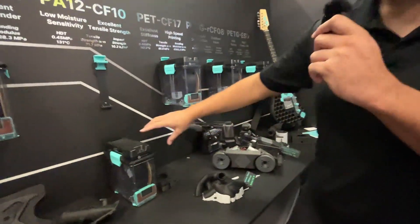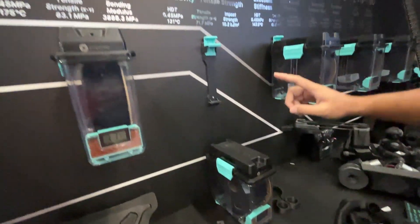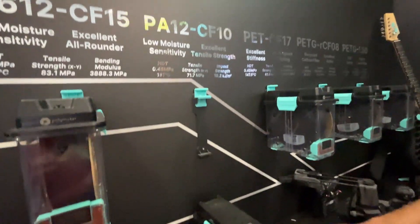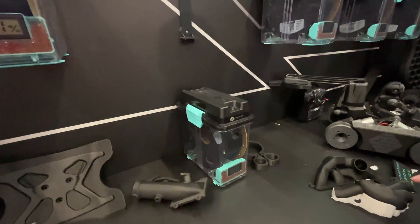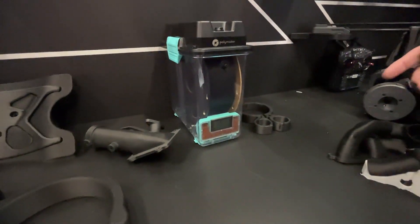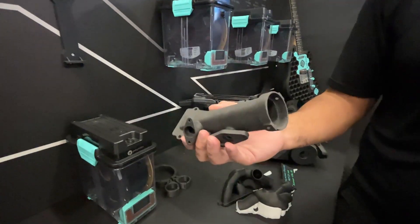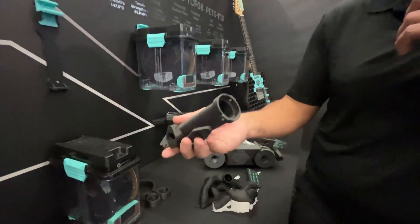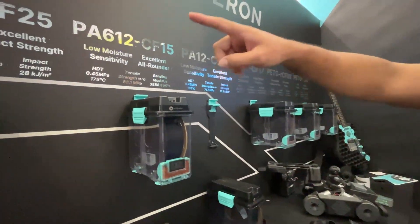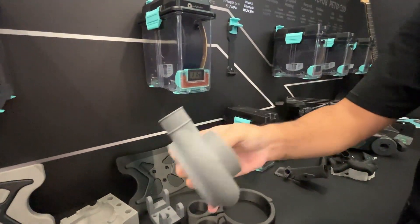The next one is PA12 CF, and as you can see all the nylons are in our Poly Dryer box. PA12 CF has 10% carbon fiber by weight. It's resistant to moisture — and we're talking about after printing, the parts will not absorb as much moisture as other nylons, which means it will maintain its rigidity over time, compared to for example PA6 GF, which over time might lose its rigidity and gain more impact resistance.